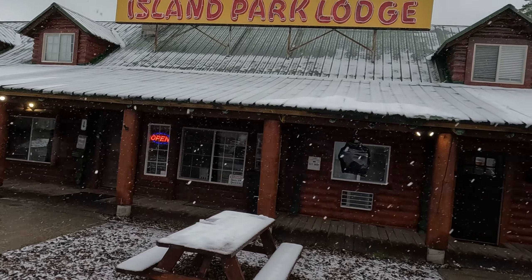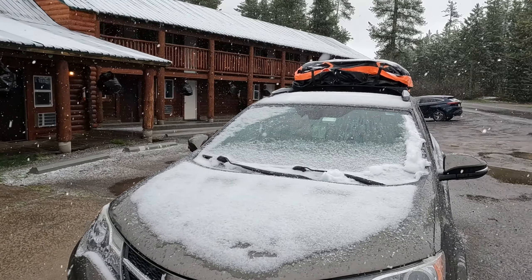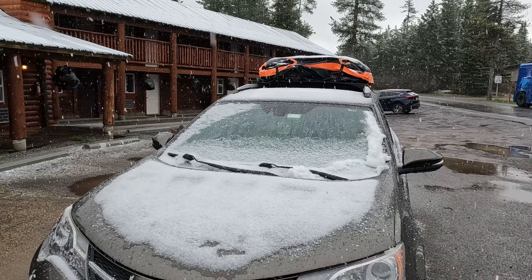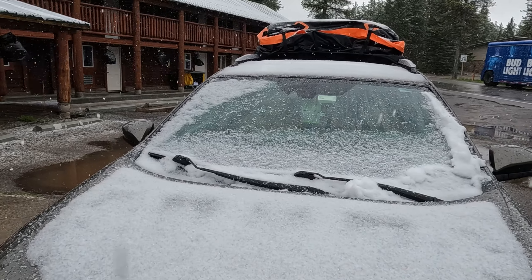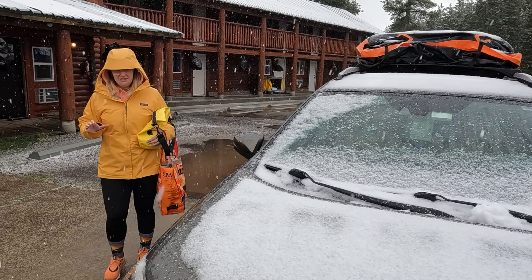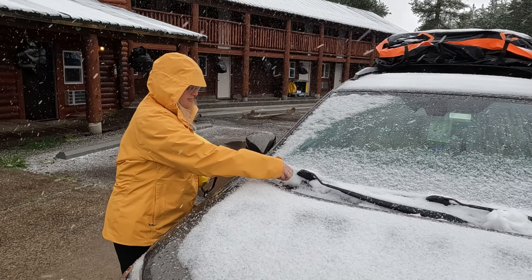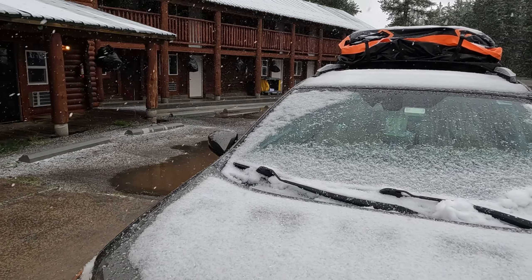That left us with tomorrow. For Megan, that translated to checking out the Grizzly and Wolf Discovery Center, as well as shopping for souvenirs in West Yellowstone. Megan had been hoping to wake up in a tent covered in snow this morning in Yellowstone, so we got part of that wish. It's June 14th and there's hail — starting in the flood.